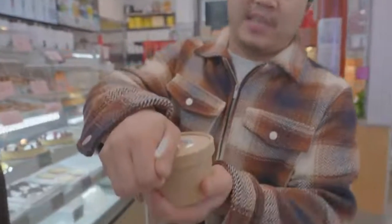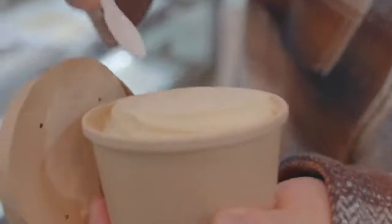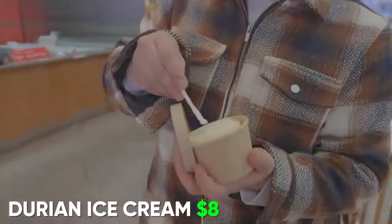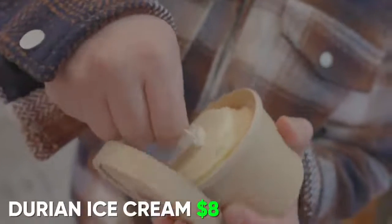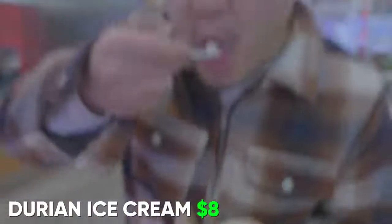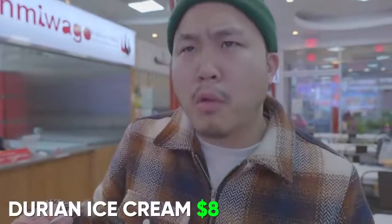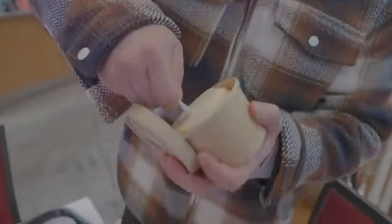Next up on Chinatown Cheap Eats, we've got the durian ice cream coming in at $8 — made in-house at Sunping Cafe. I believe Sunping was a Chinese general that sailed around the world. The durian-flavored ice cream is mucho durian — 5 out of 5 on the durian flavor. This is the strongest and most similar to Asia durian-flavored ice cream I've ever had in the United States of America.